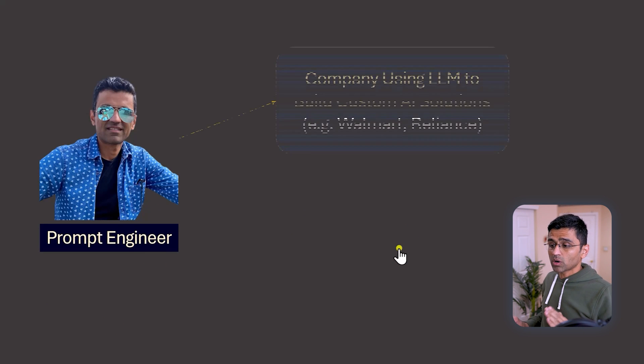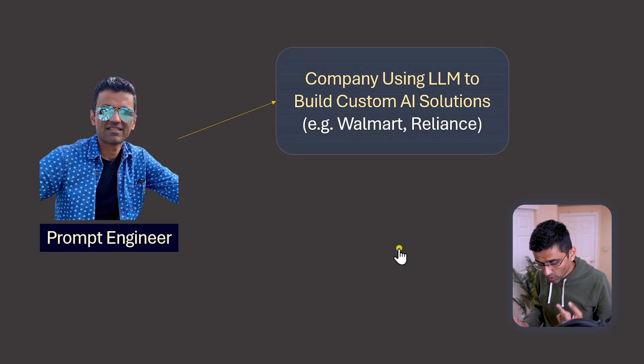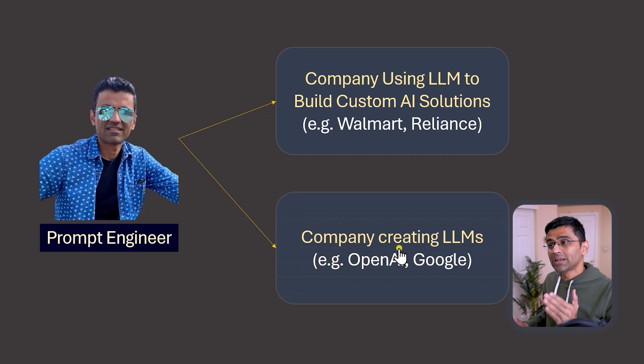A prompt engineer works in two kinds of companies. Number one, companies who are using LLMs, such as Walmart, Reliance, etc. And number two, companies which are building or customizing LLMs, such as OpenAI and Google.